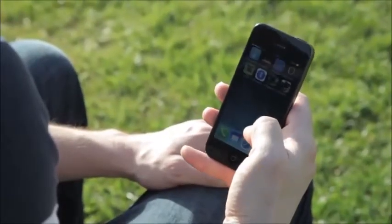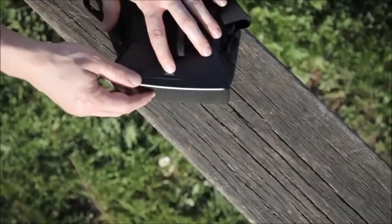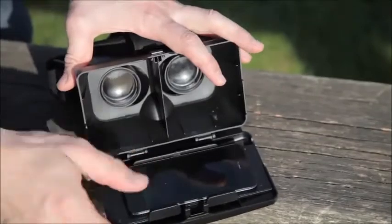Immerse yourself in virtual reality. All you need is your smartphone. Just download a 3D movie or a virtual reality app. Compatible with most smartphones, place your phone in the adjustable holder.